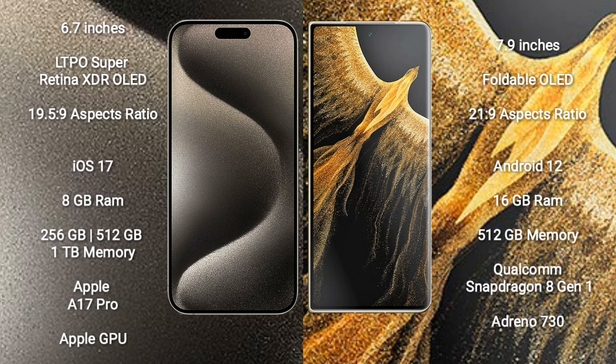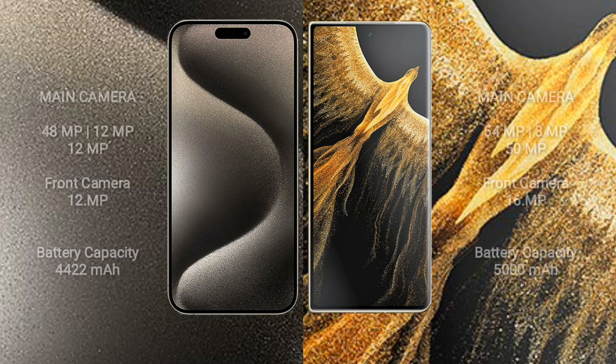iPhone 15 Pro Max comes with 8GB RAM and 256GB, 512GB, or 1TB internal storage, an Apple A17 Pro processor, and Apple GPU. Honor Magic VS Ultimate comes with 16GB RAM and 512GB internal storage, a Qualcomm Snapdragon 8 Gen 1 processor, and GPU Adreno 730.